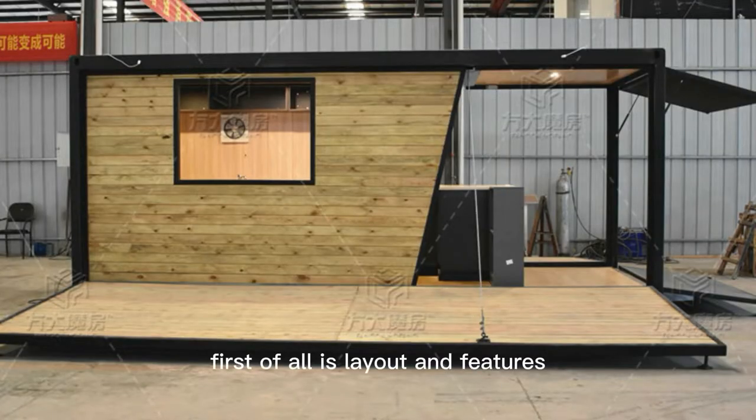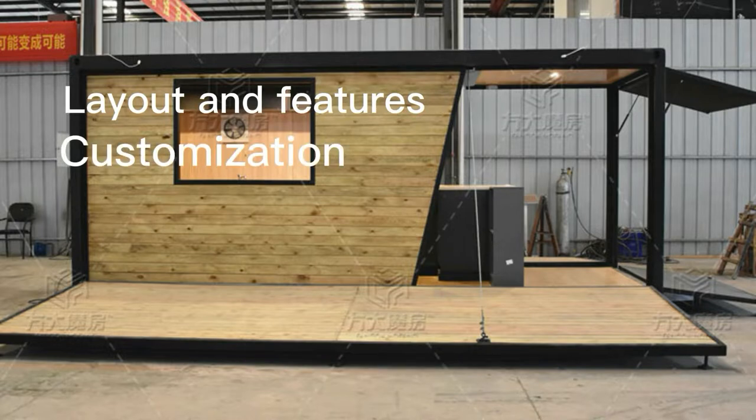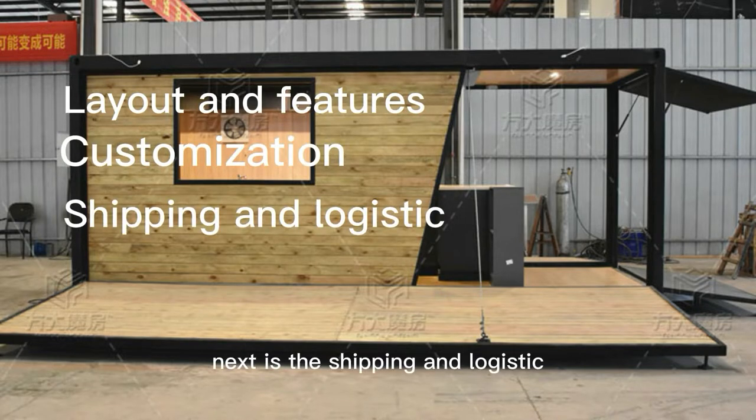First of all is the layout and features. Then is the customization. Next is the shipping and the logistics. Let's go to the first part.